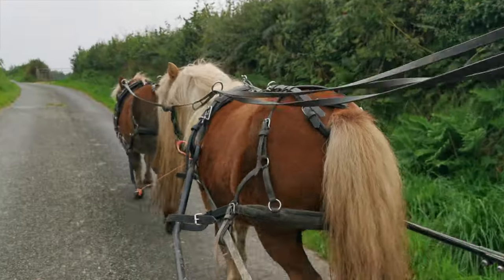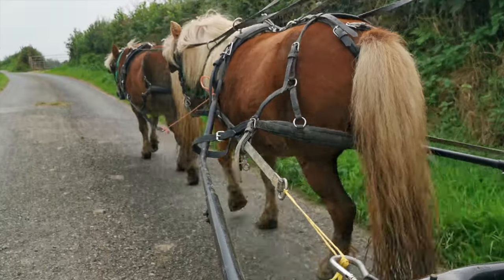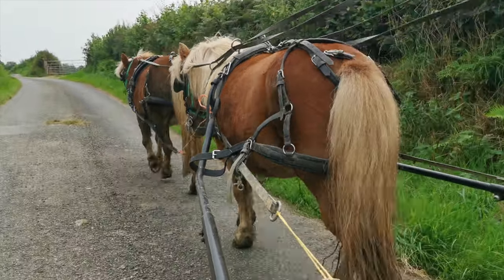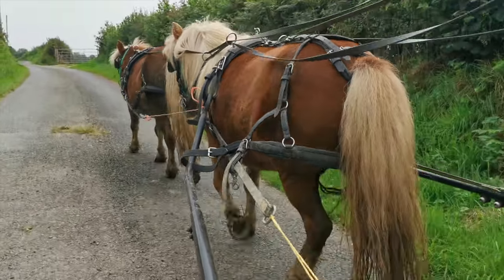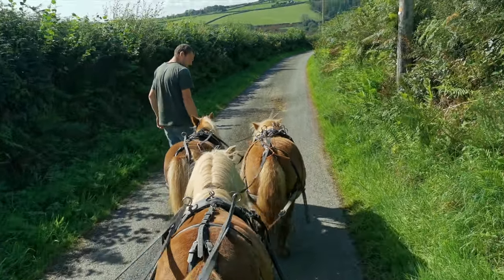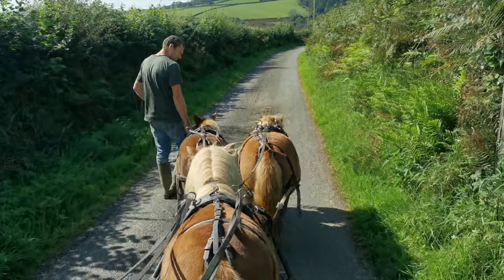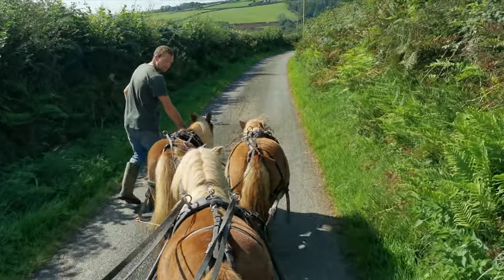Once we'd had a few practices with the tandem, we were able to make things a little bit more exciting and move on to some formations with the team of three. So here we have the hammerhead or the pickaxe formation — we've got the two girls that need lighter work at the front, which is Dancer and Cresta, and we've got Tilly in shafts just doing her fair share of the work.